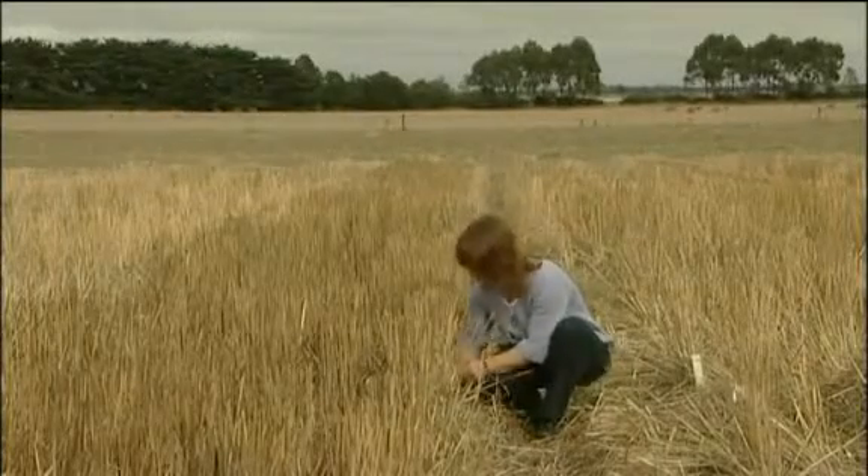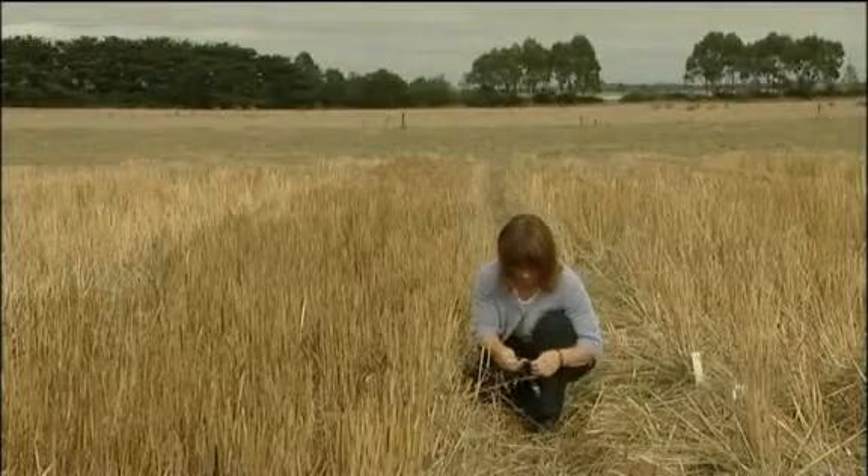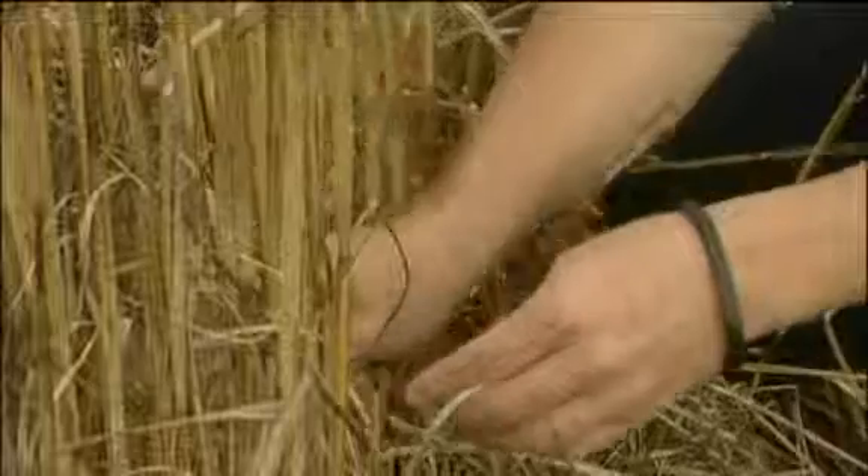Cropping in the high rainfall zone is increasing due to drier climates and climate change. However, the yields we are achieving in the high rainfall zone are still well below what we believe is the potential. The Department of Primary Industries is investing in cropping research in this area so that returns to growers may be improved and future food demands can be met.